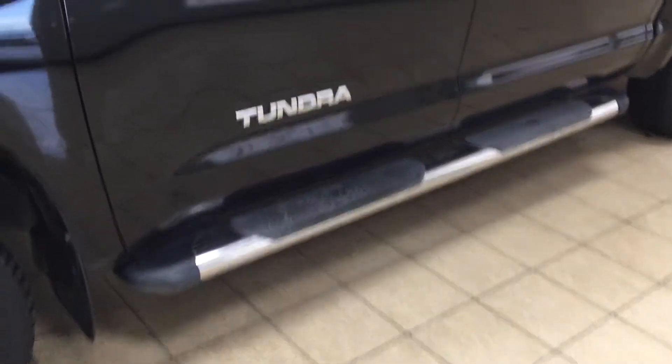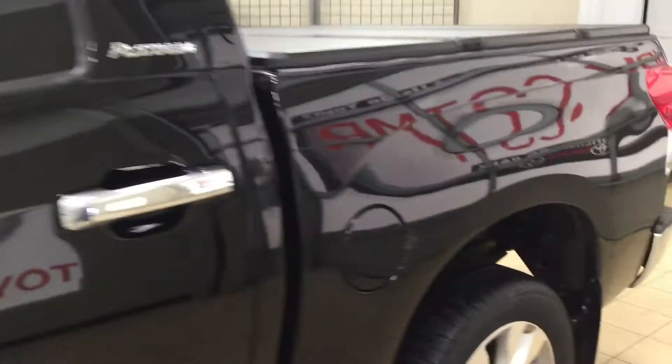You also have your running boards, and if we take a look up top here you're going to see your power folding mirrors as well as your heated mirrors. If we take a look on the inside of the mirror you're also going to see your integrated signal lamps. You also have your window visor guards on all four sets of windows, and the color we're looking at today is black.